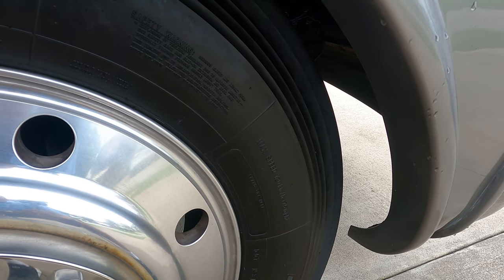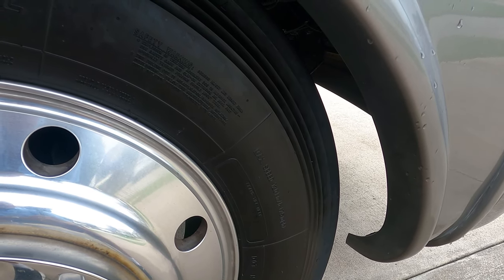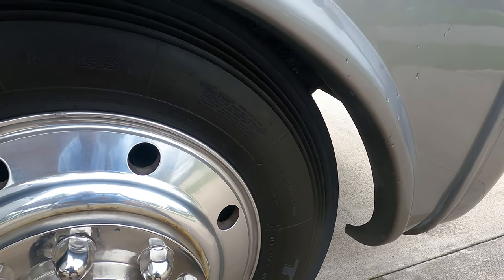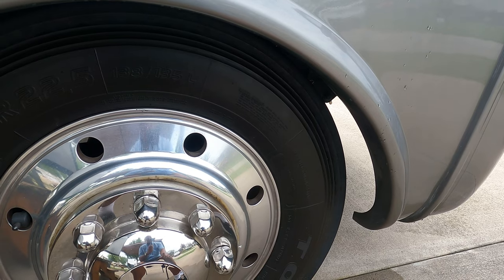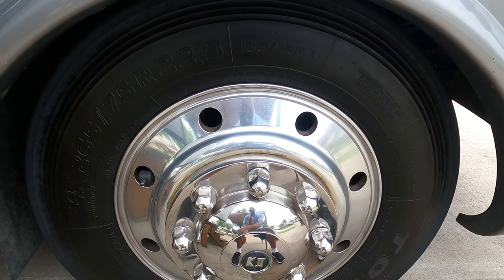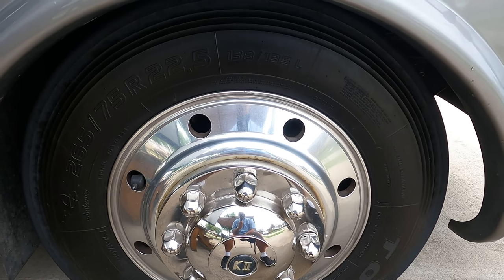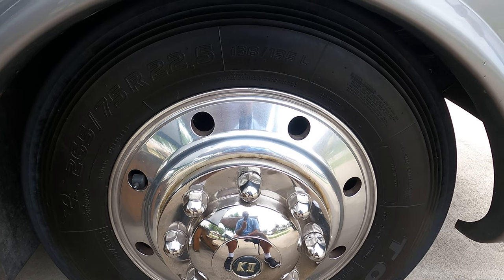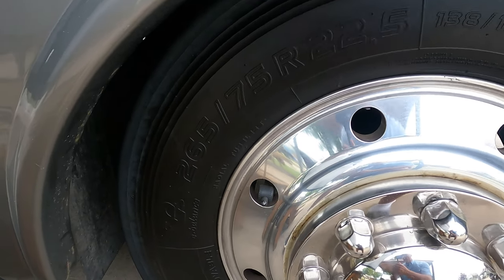Compared to the Michelins, I can tell you a little bit about the specs from my research. The Toyos are any-position tires, meaning you can put them on the front or on the duallys on the back — it doesn't matter where they are. They can be a steer tire or a drive tire pushing the vehicle, so positioning doesn't really matter.